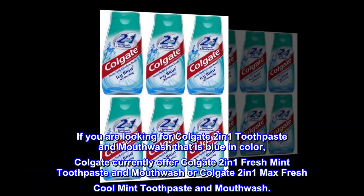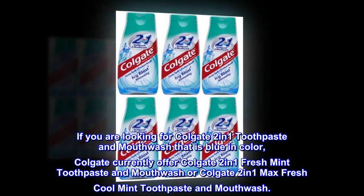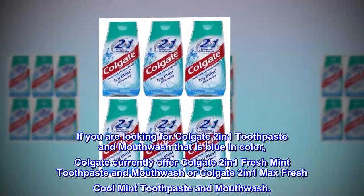If you are looking for Colgate 2-in-1 toothpaste and mouthwash that is blue in color, Colgate currently offers Colgate 2-in-1 Fresh Mint toothpaste and mouthwash, or Colgate 2-in-1 Max Fresh Cool Mint toothpaste and mouthwash.